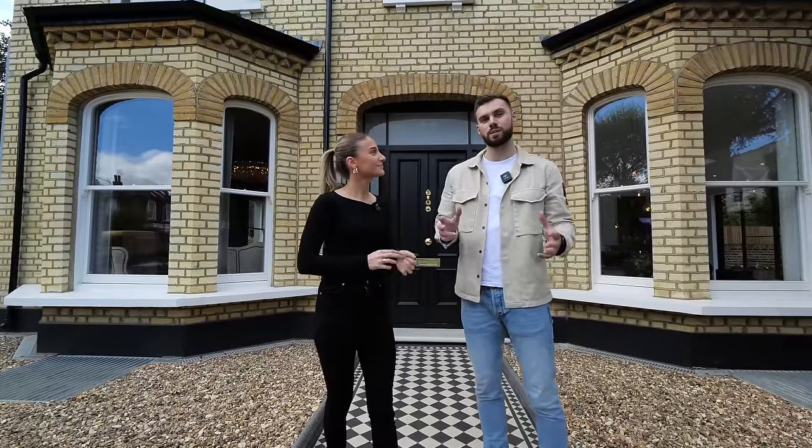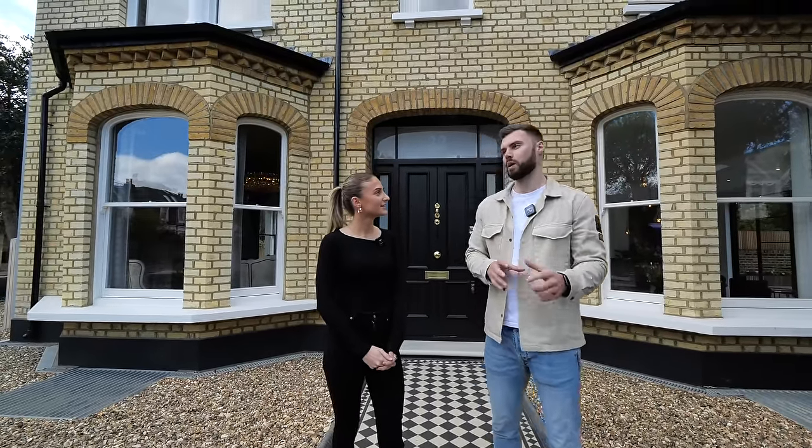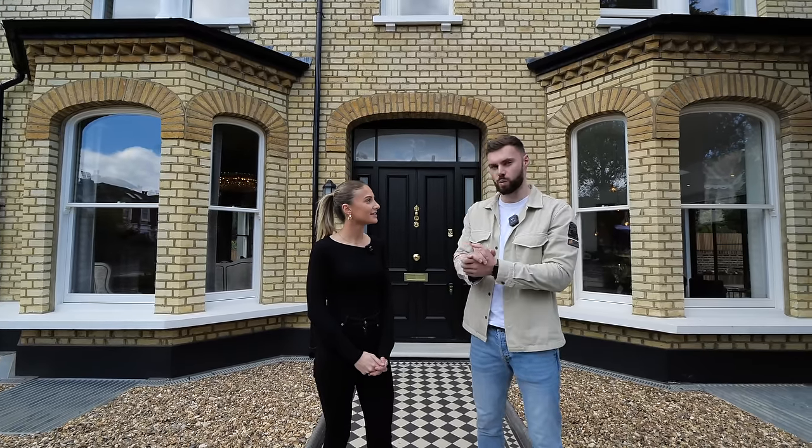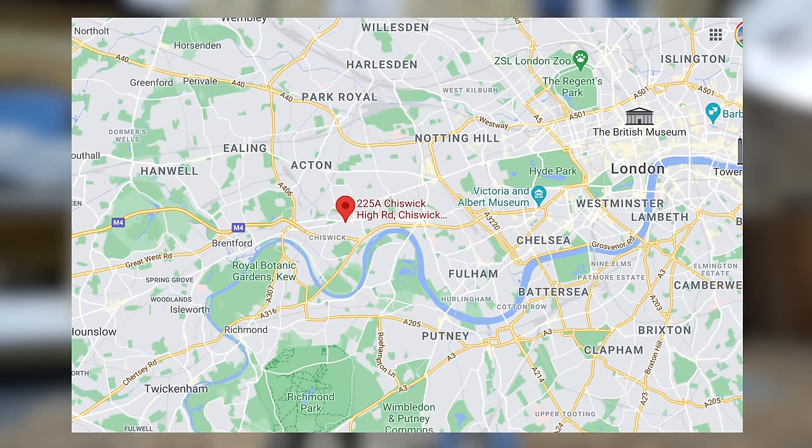We're in west London, with Gunnersbury tube station really close, and we're quite close to the Acton and Ealing area as well. We'll put a map on the screen for those who don't know where this exact location is.